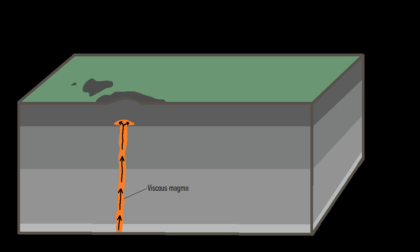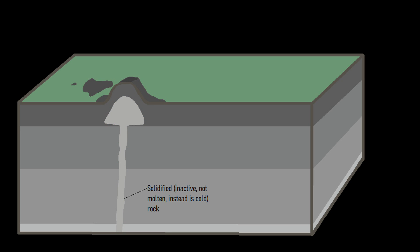Over time, as more magma intrudes into the cryptodome, it dramatically pushes up overlying ground due to simple displacement. This continues for as long as more typically dacite or rhyolite magma, which is rich in silica, is supplied from a deeper source. This uplift can continue for weeks or months, uplifting a section of ground by hundreds of feet or even more.